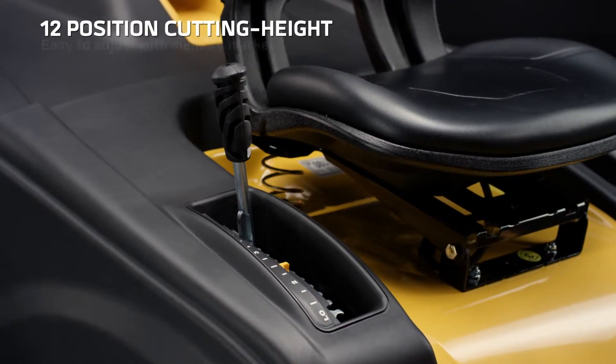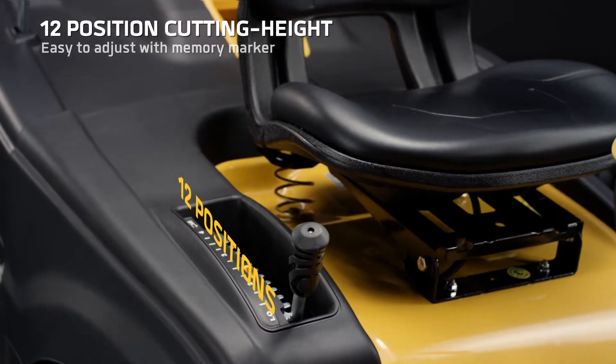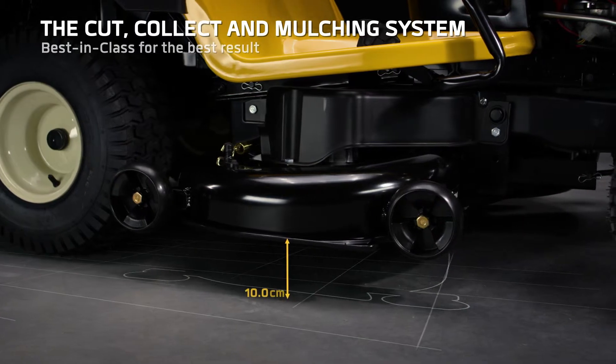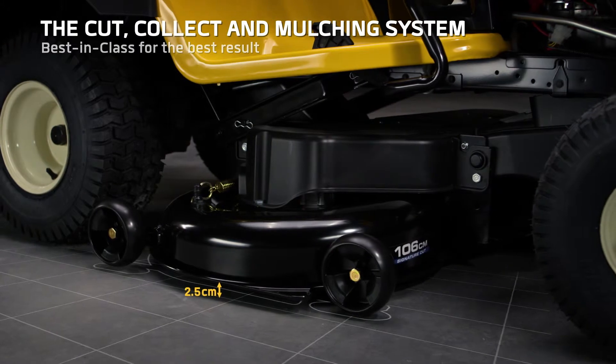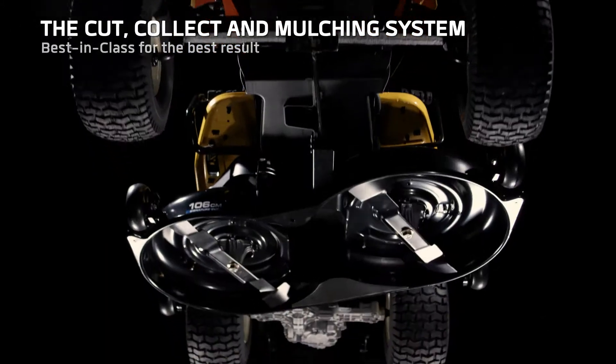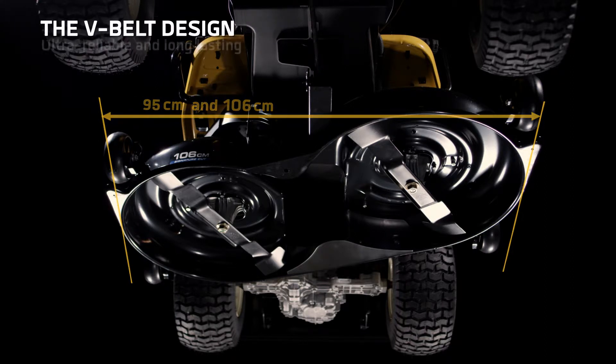The deck can be adjusted to 12 different heights, satisfying all the different cutting preferences. Tested by landscapers for thousands of hours, resulting in a tractor with top performance and efficiency. With a new muscular cutting system that features cutting deck options of 95 and 106 cm.